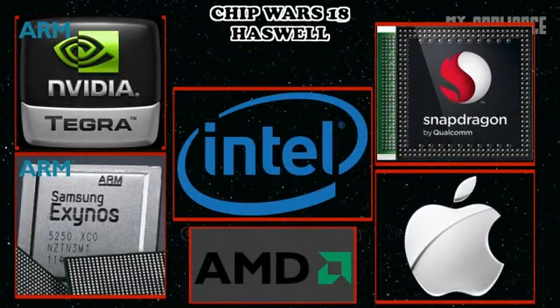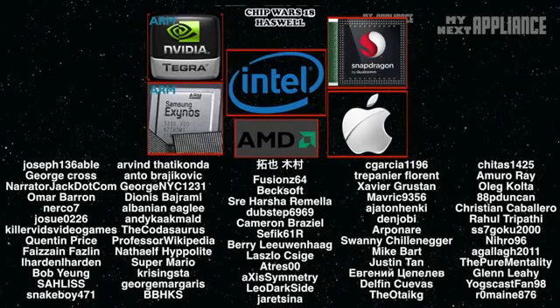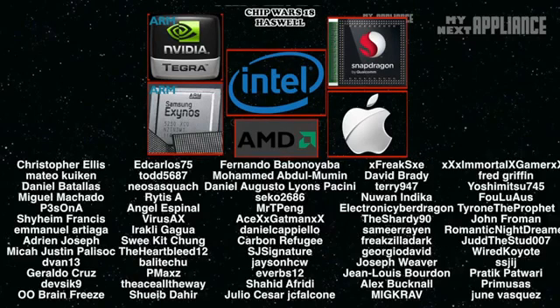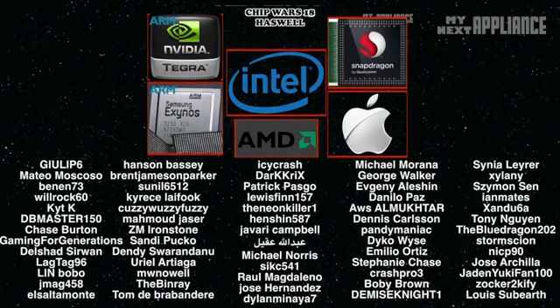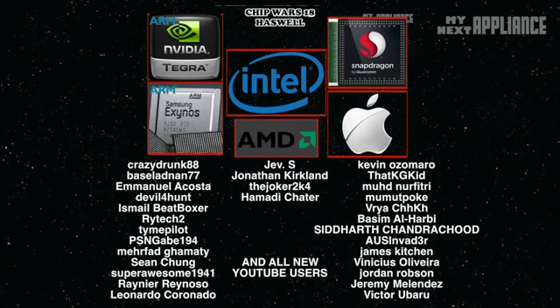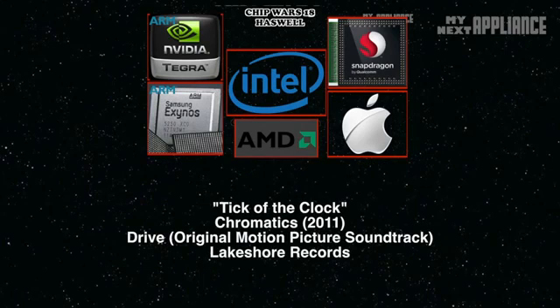I could release an updated Chip Wars episode that compares Intel and AMD chips once they're released — let me know by hitting that like and subscribe button. I always try to make videos that answer any questions or feedback you leave below in the comment section. This will be an important year for the PC industry, because for a growing number of people, ARM-based mobile devices might be good enough. AMD got a lifeline with contracts to supply the next generation of gaming consoles. For Intel, the clock is definitely ticking.